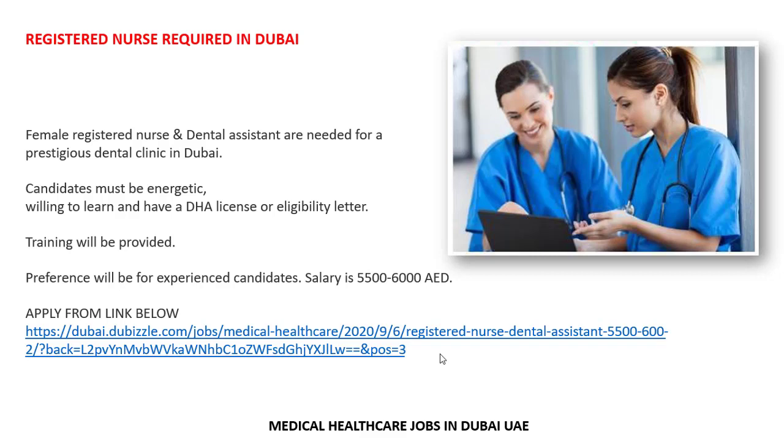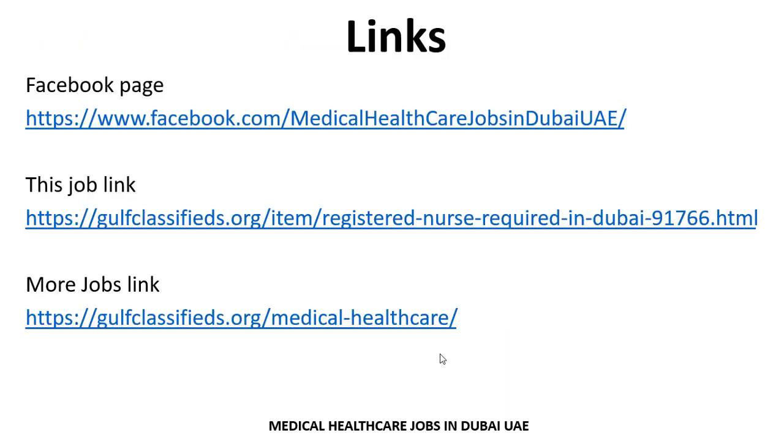These links are very helpful for you. If anyone wants to search more jobs related to their criteria and experience, visit the Facebook page link. The third link is a website where you can search more jobs. To apply for the current job, use the second link — these links are given in the video description on Facebook and YouTube.